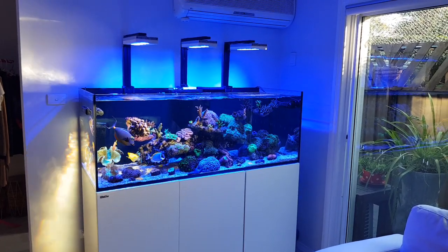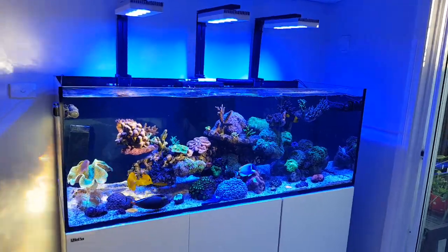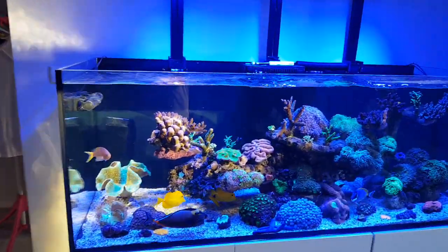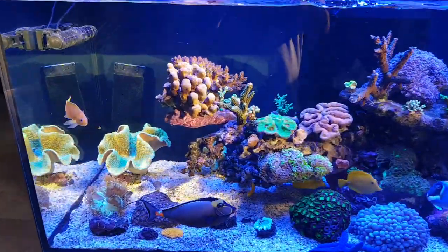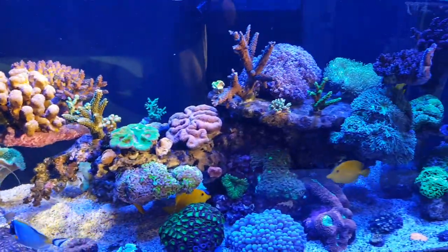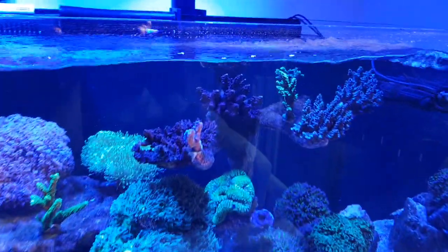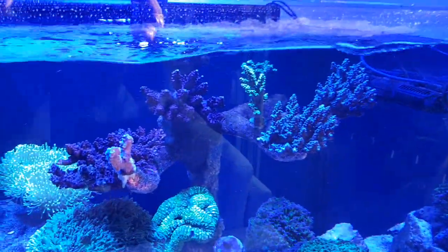G'day everyone. Just a quick video on the reefer. This is how we're looking. Sun's out on it a little bit. And some SPS going all right up there. Some frags.